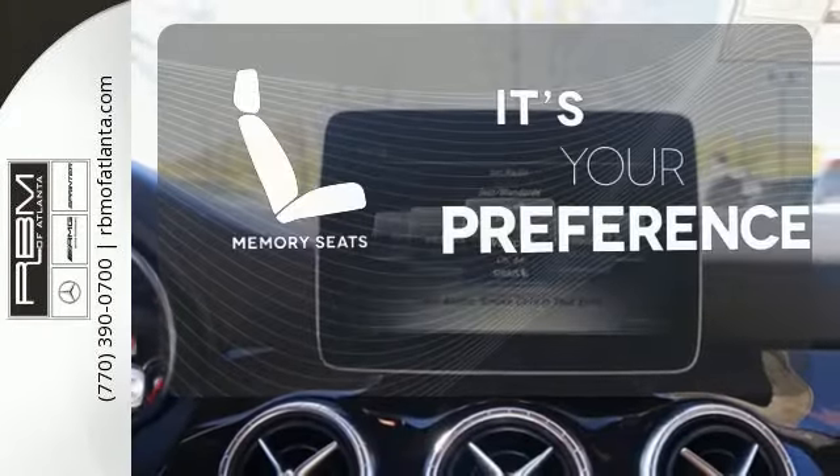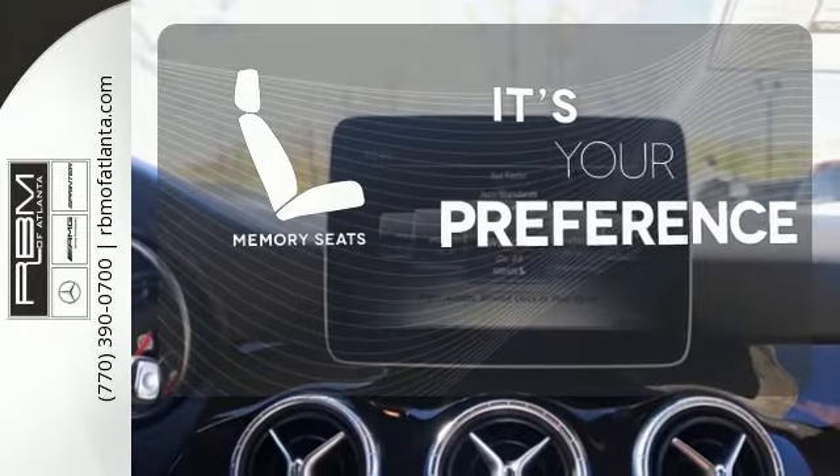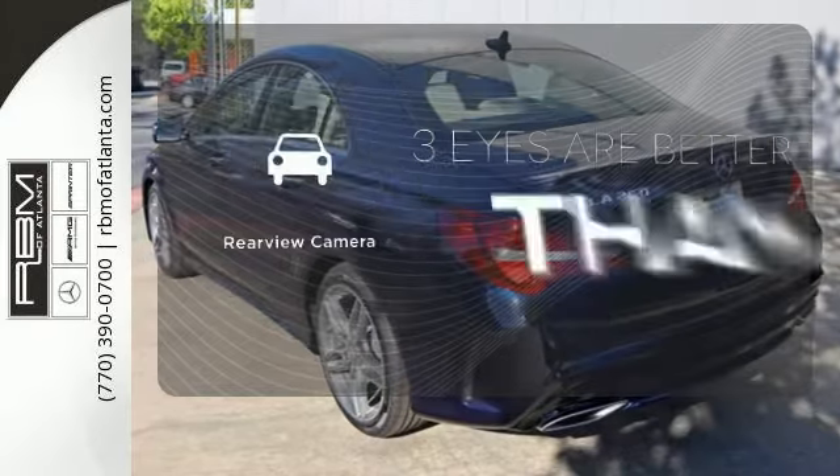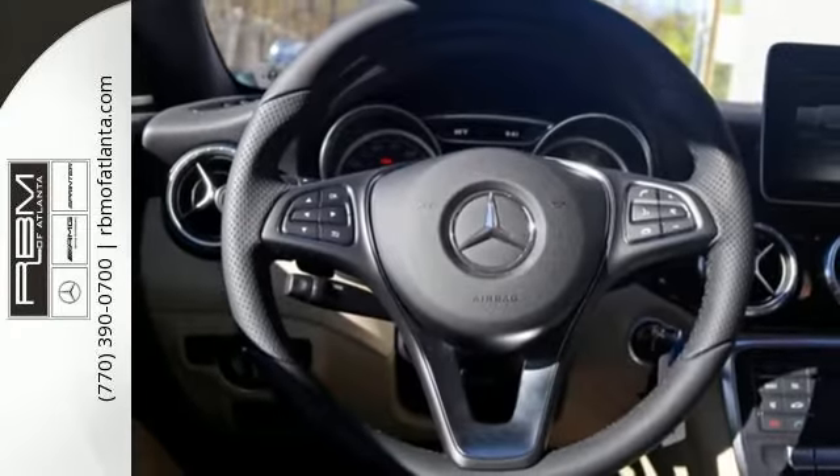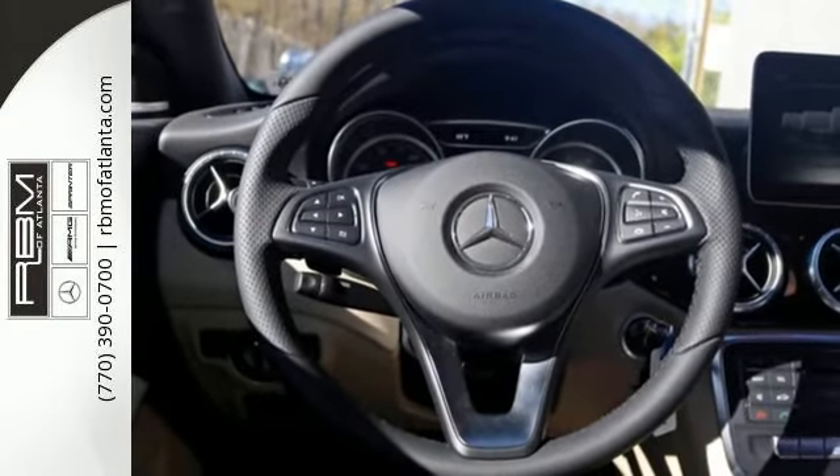Memory seats will adjust to your preferred position so you'll always ride comfortably. The backup camera gives you a clear picture of what's behind you. Maximize your drive time with entertainment choices and sensational performance.